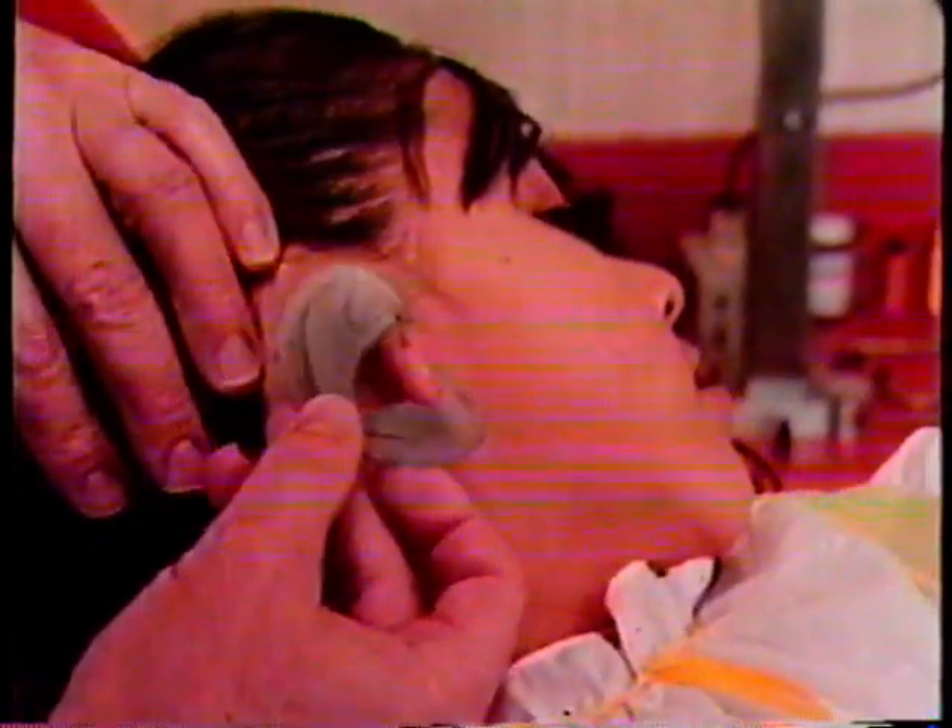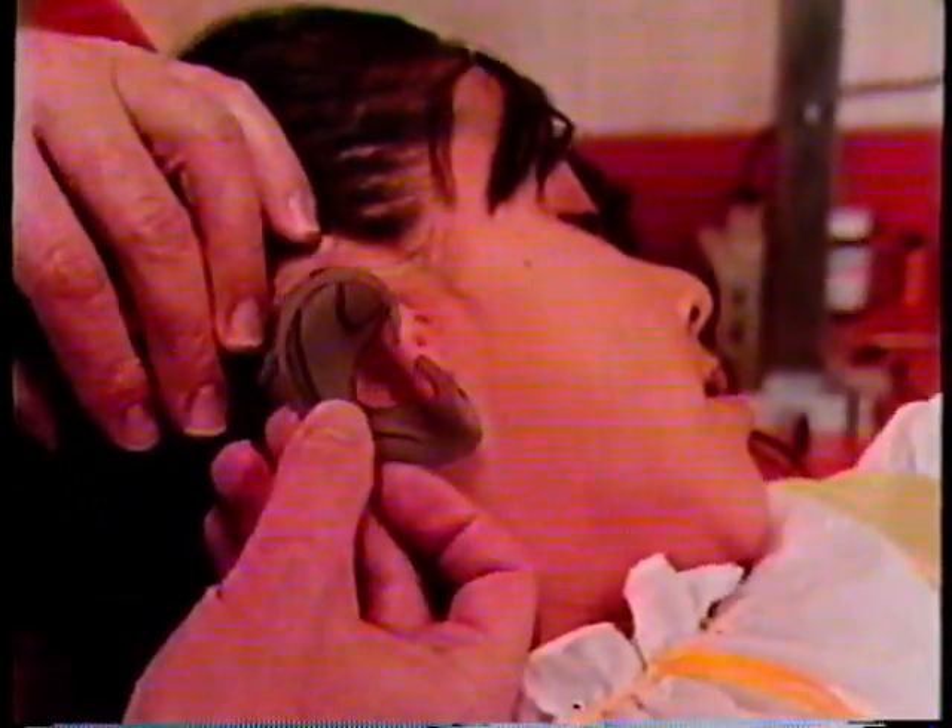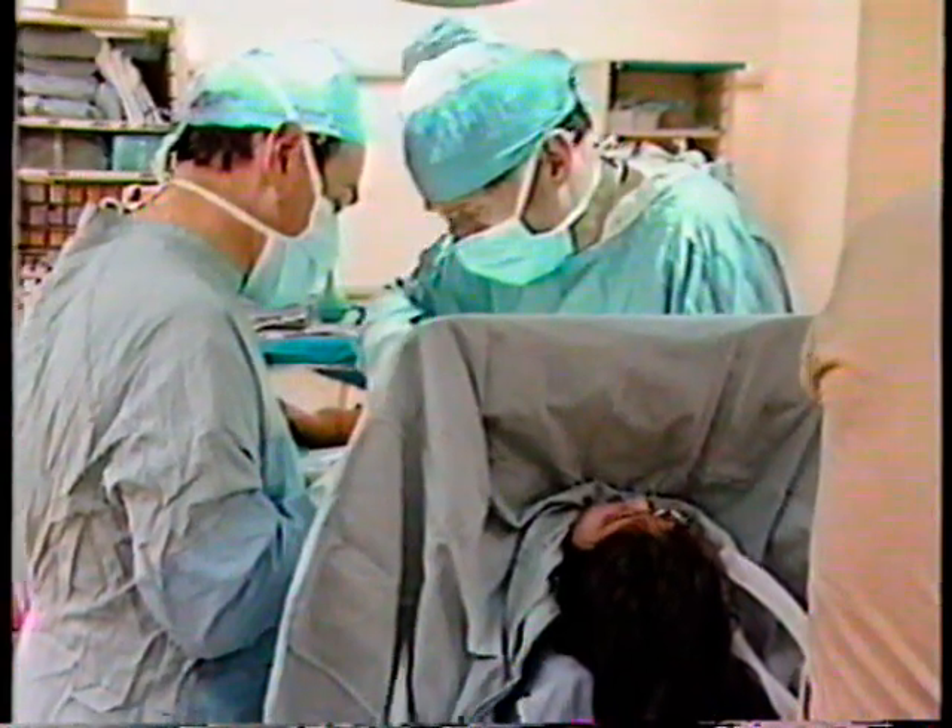Before going to surgery, he makes a template of her one good ear, checking the height and the position.